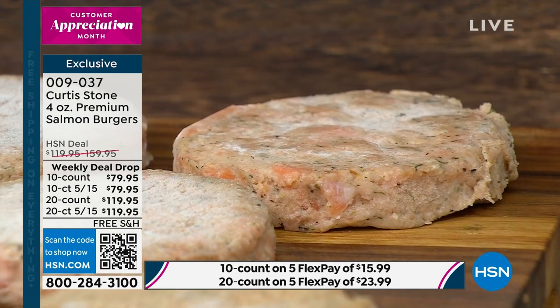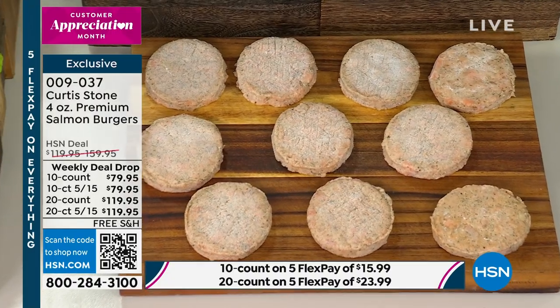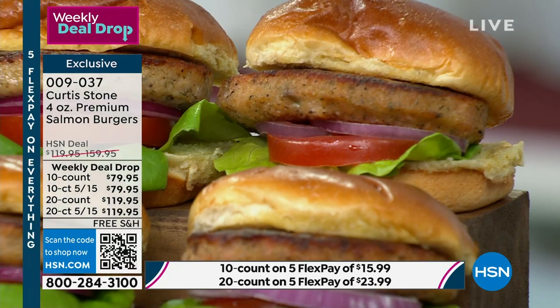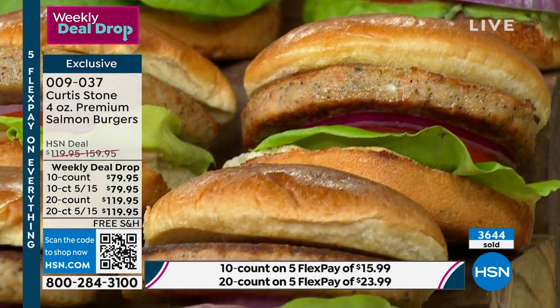Listen, guys — this is a weekly deal drop. At midnight tonight, this price will go away. I think 80% of our entire quantity is completely ordered in just one day. So these are final quantities. That price will go up to our regular price as of midnight.